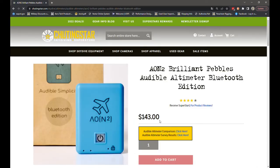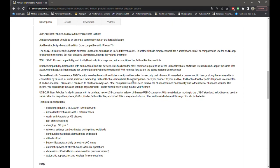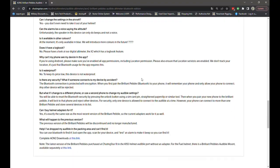These are currently in stock at Shooting Star and ready to ship. If you scroll down on the product page, you'll see more details about the product and some frequently asked questions about the new Aeon2 device.